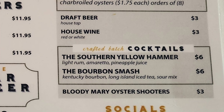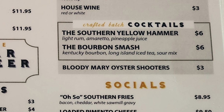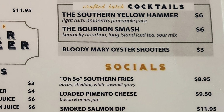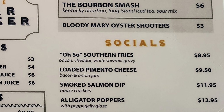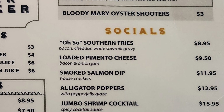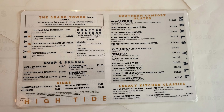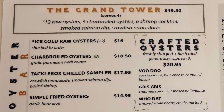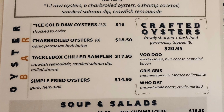Then we have draft beer, house wine, crafted batch cocktails — the Southern Yellow Hammer, the Bourbon Smash, and Bloody Mary oyster shooters. Then we have socials: the oh-so-southern fries, loaded pimento cheese, smoked salmon dip, alligator poppers, jumbo shrimp cocktail, and crawfish beignet bites. Then we have the Grand Tower with a dozen raw oysters, six charbroiled oysters, six shrimp cocktails, smoked salmon dip, and crawfish remoulade.